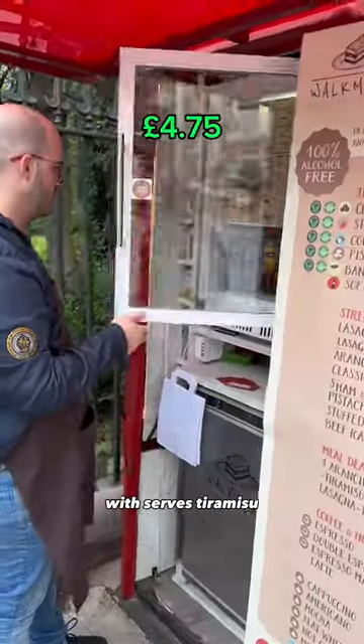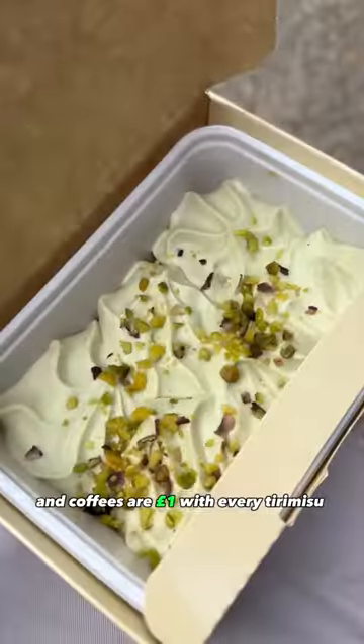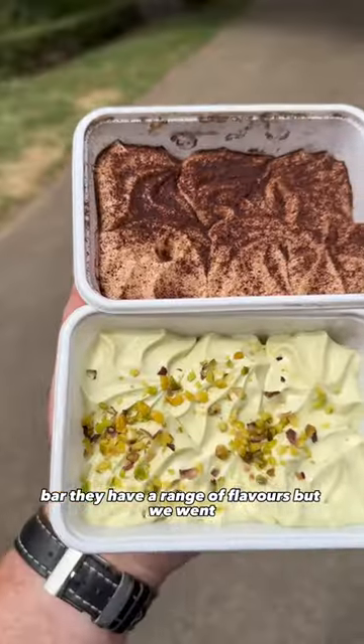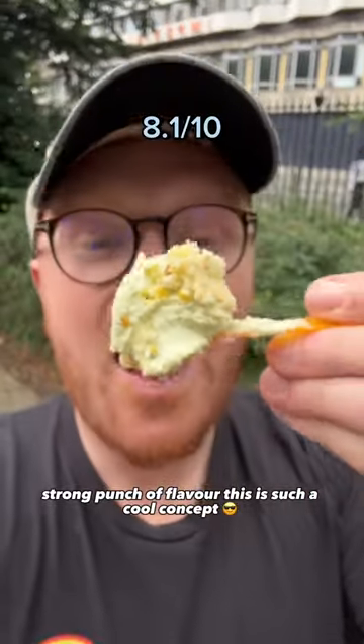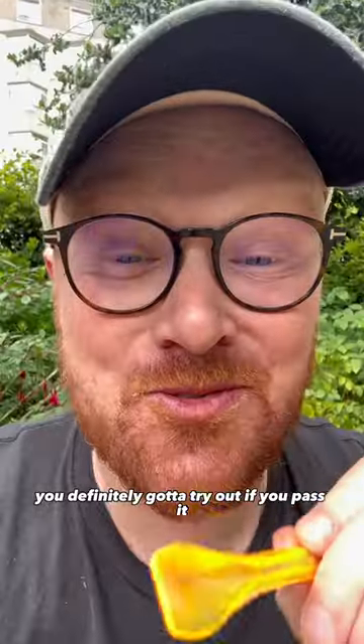After this, we saw this telephone box which serves tiramisu. It's called Walk-a-masu, and coffees are a pound with every tiramisu you buy. They have a range of flavours, but we went for the classic and pistachio. Both were super creamy with a strong punch of flavour. This is such a cool concept and you've definitely got to try it out if you're passing by.